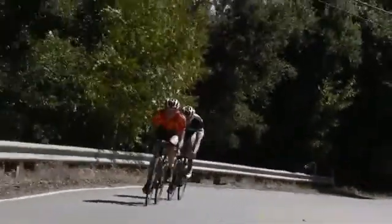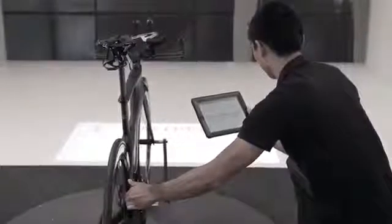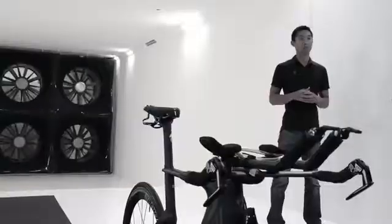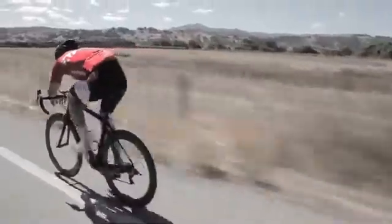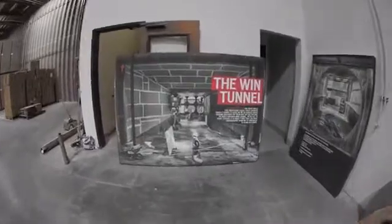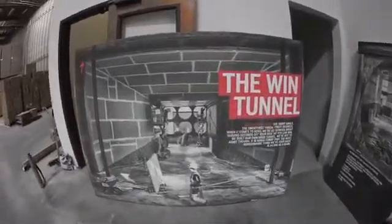Here at Specialized, we've actually built our own cycling-specific wind tunnel at our headquarters in Morgan Hill, California. The company gave this place the nickname 'Win Tunnel,' so when I first saw it I thought it was a typo.